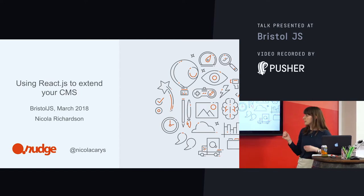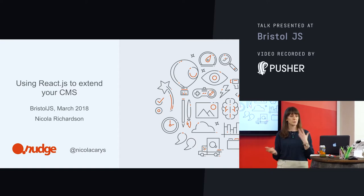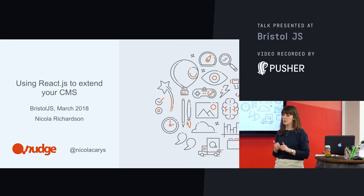So I'm going to talk to you tonight about the first project that I ever worked on at Nudge — the first project I actually ever worked on as a developer. And I was pretty lucky with the project that it was. A lot of the work that we do at Nudge is Drupal backend, Drupal frontend in the same application.